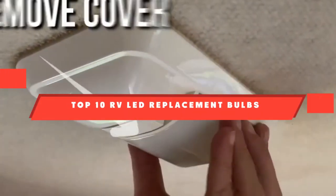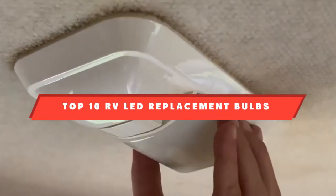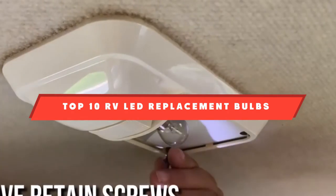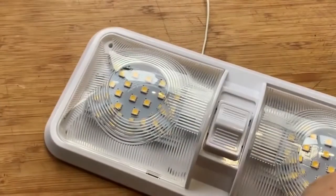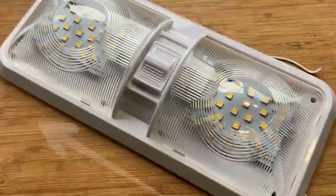If you're looking for the best LED replacement bulbs for RV, here's a list you must see. We made this list based on our personal preference and sorted it based on their features, prices, quality, durability, and reputation of the manufacturers. We've also included options for every type of customer. So let's get started.